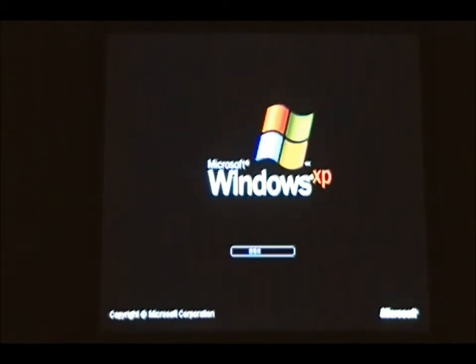As with Puppy Linux, I will press Stop as soon as I see the desktop.